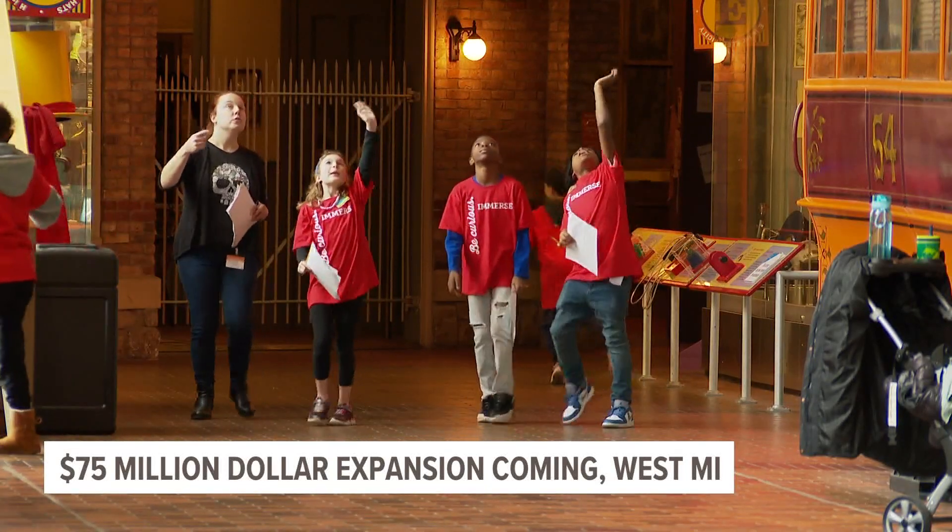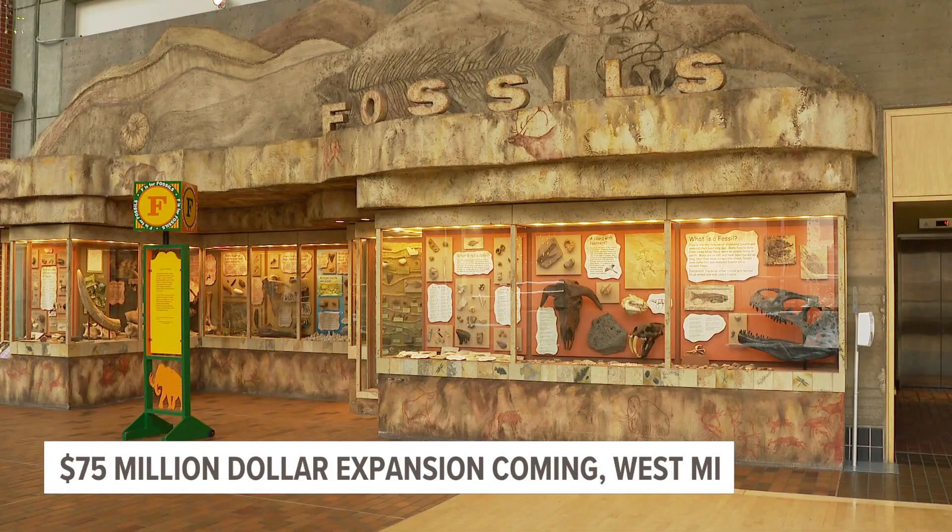The project will be completed in two phases, and they're hoping for the first phase to begin this summer.